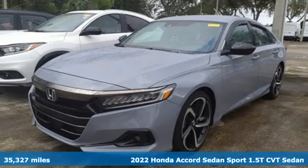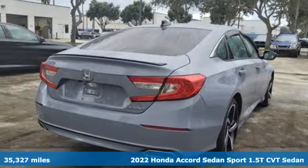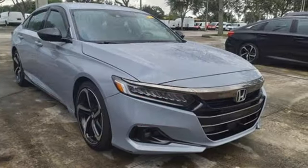Here's a 2022 Honda Accord sedan. Honda made no compromises with this luxurious and practical Accord, and it comes with all the amenities you need.